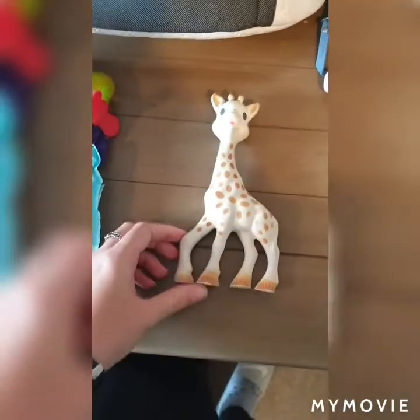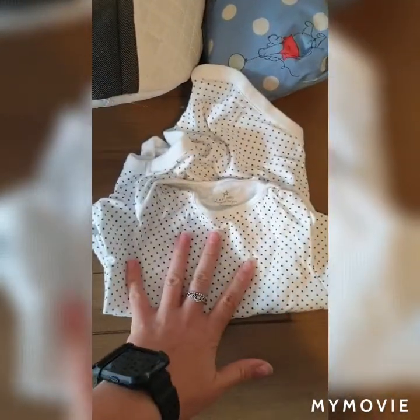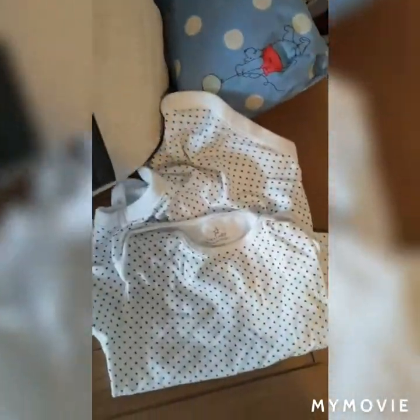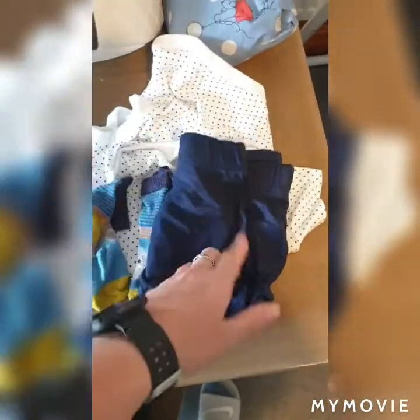We've got another teething toy which is the Sophie the Giraffe — we quite like this. I'll actually give it to him now so he stays quiet. We've got a Next baby vest because it's been quite warm weather, and another pair of socks.